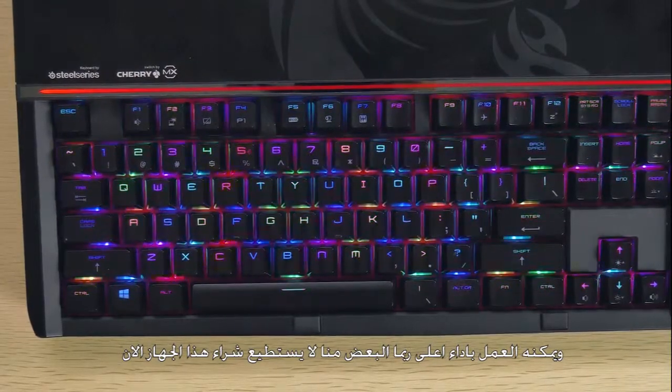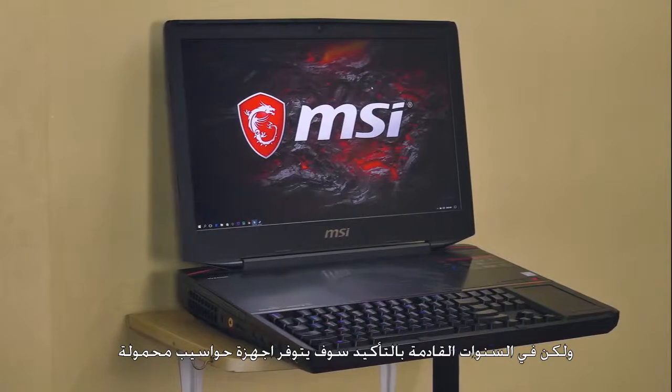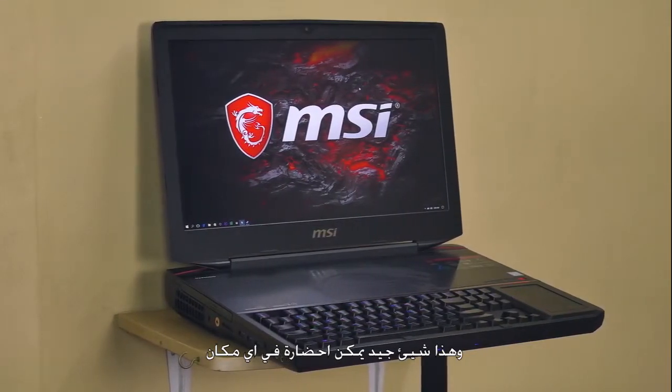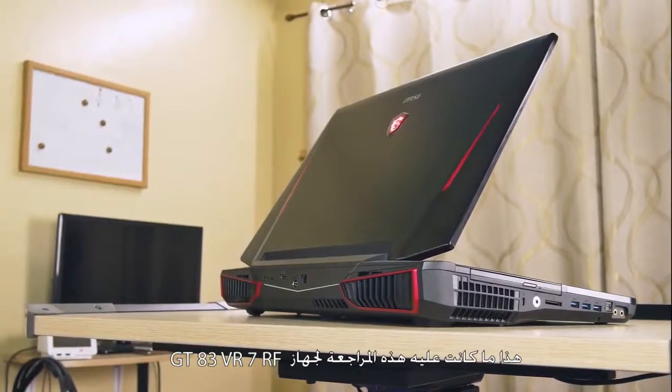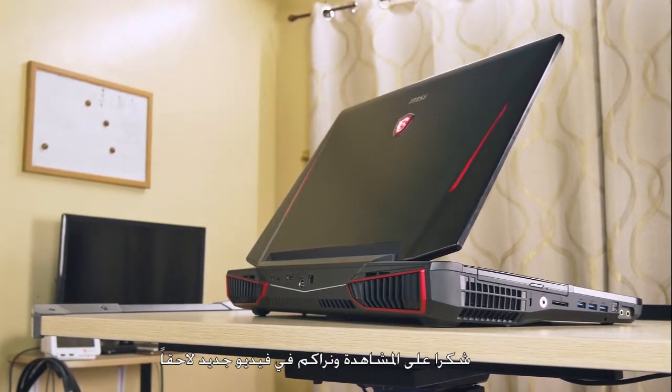Maybe most of us can't buy this yet, but in the next few years there will surely be a machine at desktop level that gives you the luxury of bringing it anywhere. That's about it for the review of the MSI GT83VR 7RF. I'm B-Boy — thanks for watching, and see you in my next video.